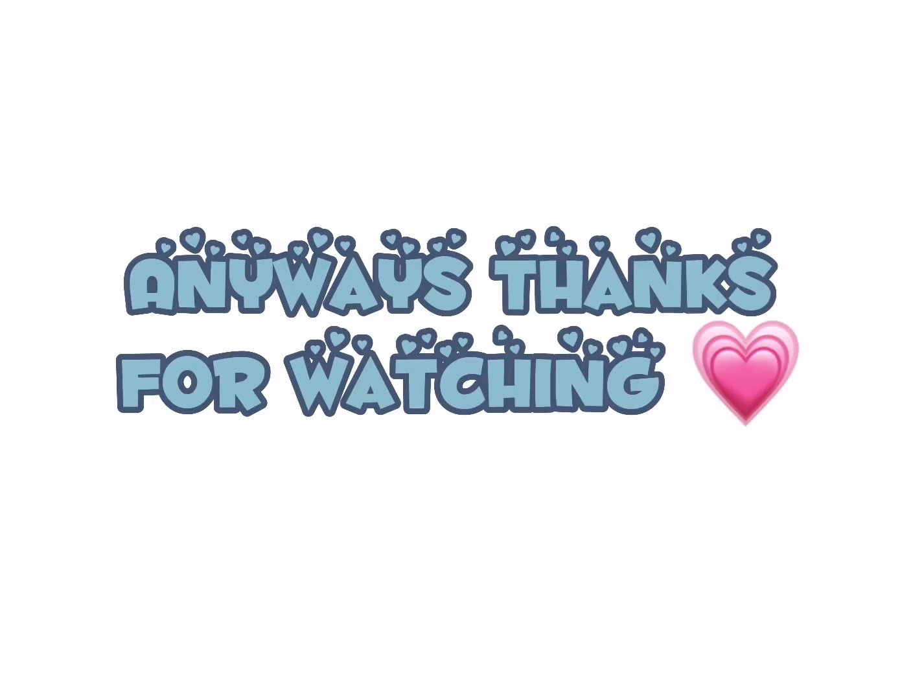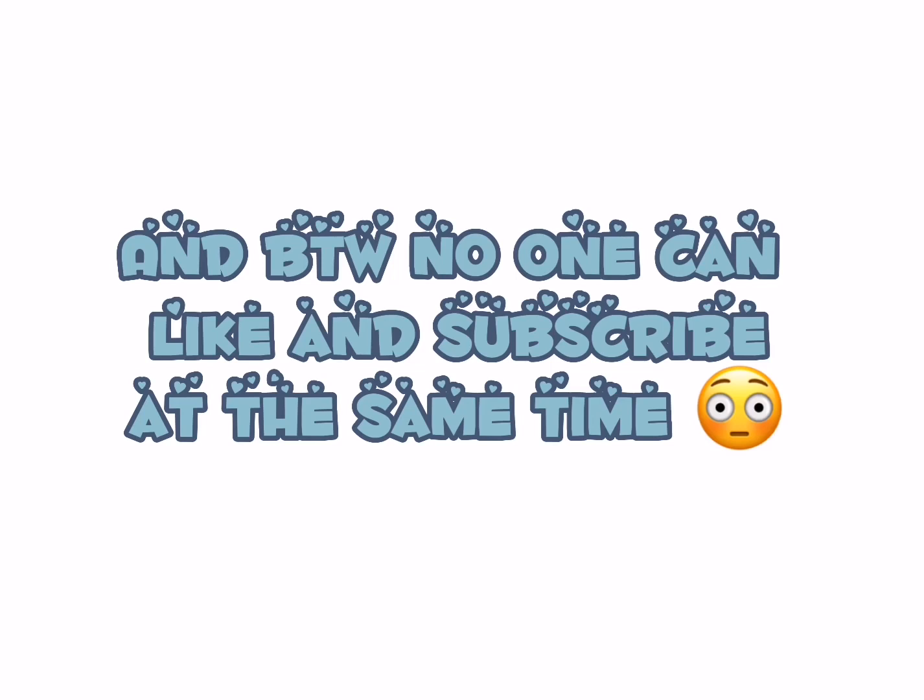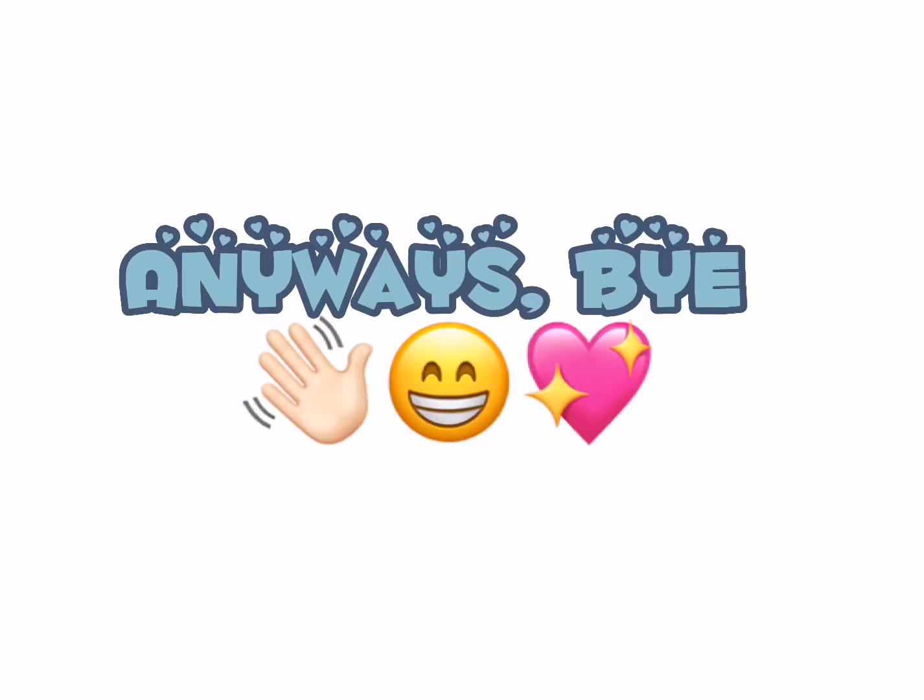Anyways, thanks for watching. And by the way, no one can like and subscribe at the same time. Anyways, bye. Bye. Thank you.